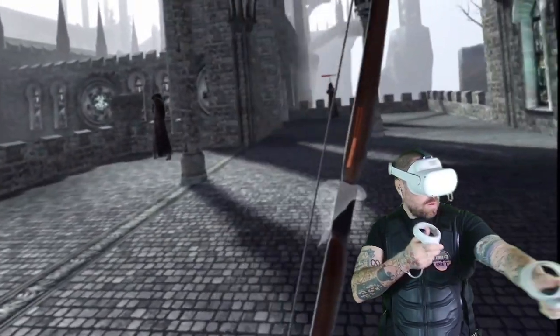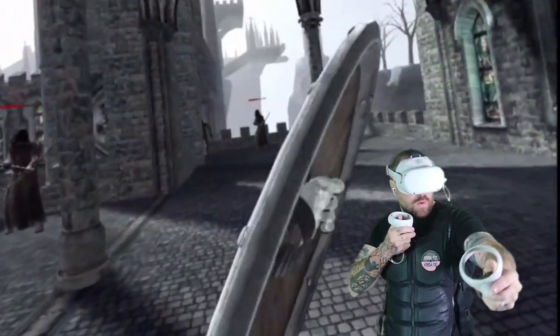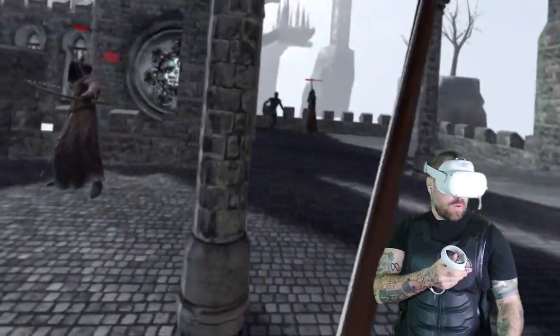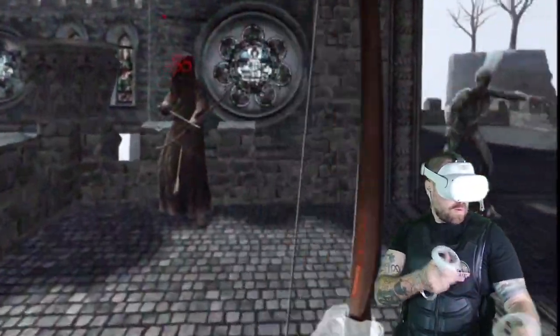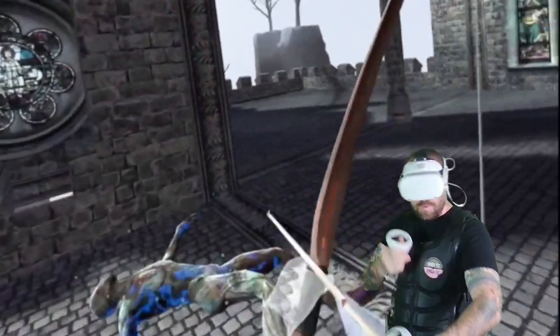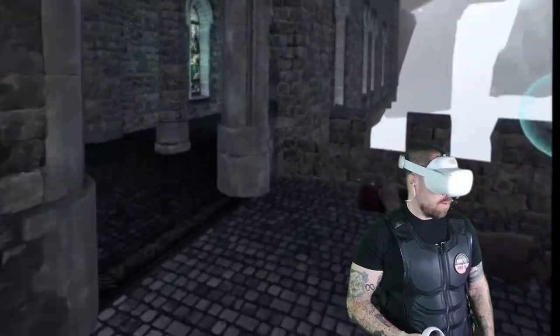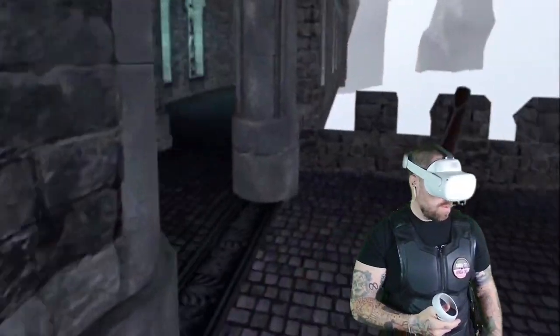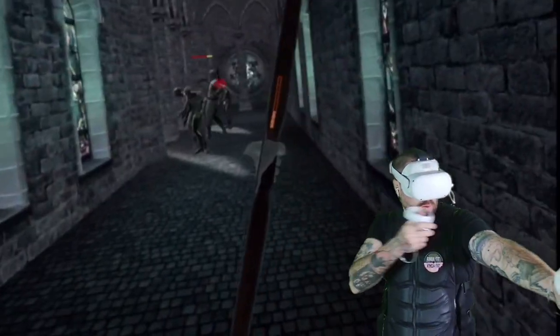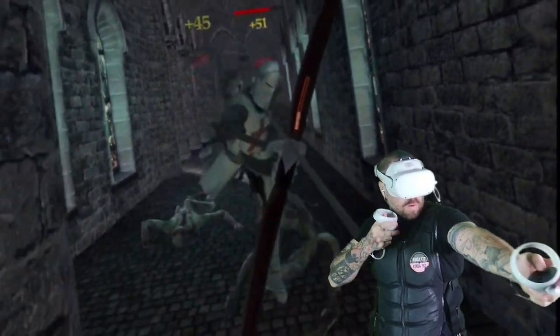Haptic devices in VR have a really promising future as they enhance the immersive experience by adding a sense of touch. As technology advances, haptic devices are going to get more sophisticated, providing users with a more realistic and multi-sensory experience. The introduction of haptic gloves, suits, and body appendages are already at a high level of immersion in VR. Just check out Jasmine in VR — her channel covers a lot of this stuff.